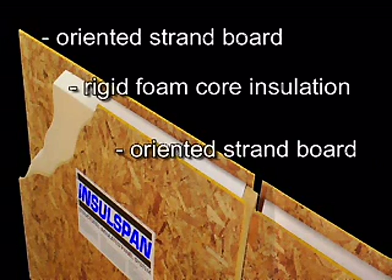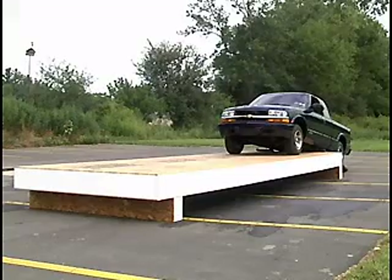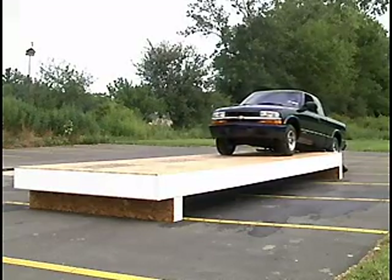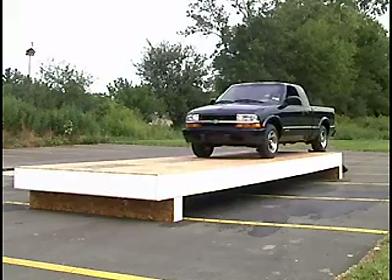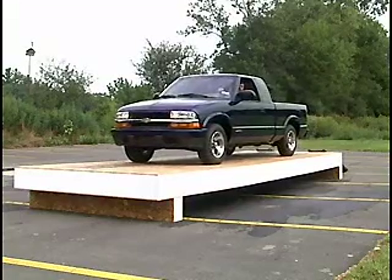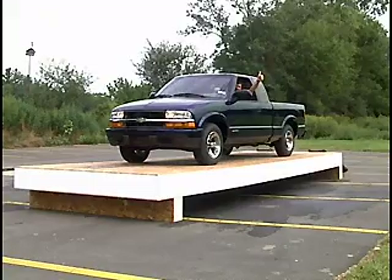As a composite, they're much, much stronger than the individual components. The panel performs much like a beam, where the top and bottom skins are like the flanges of an I-beam and the web is the foam in between. The stresses of tension and compression are taken by the skins. The core transfers shear between those skins, which gives you, in the end result, a very stiff, strong composite action.